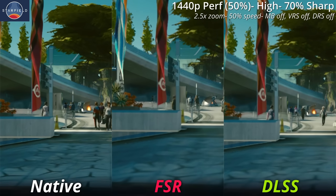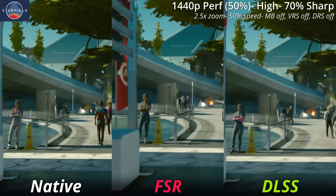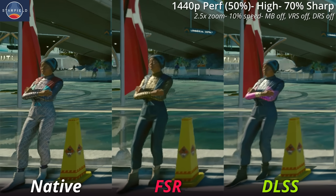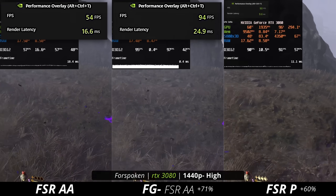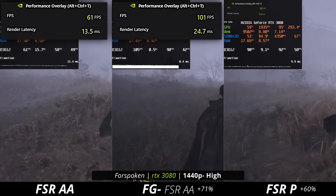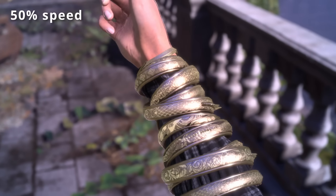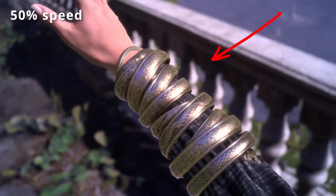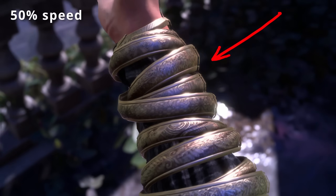But all of these technologies obviously have their own downsides. Upscaling, for example, can have bad visual artifacts like shimmering, ghosting, and just overall softness — your game just doesn't look as sharp as it would at native. Frame generation adds latency to the game, which if too bad could make it basically unplayable and almost nauseating. Plus, frame generation can have its own visual artifacts, although usually not as bad as the ones associated with upscaling.